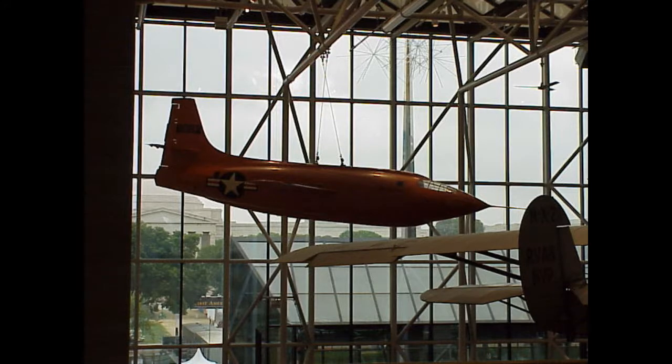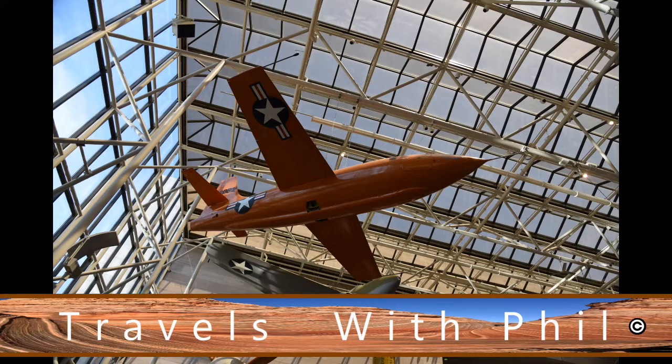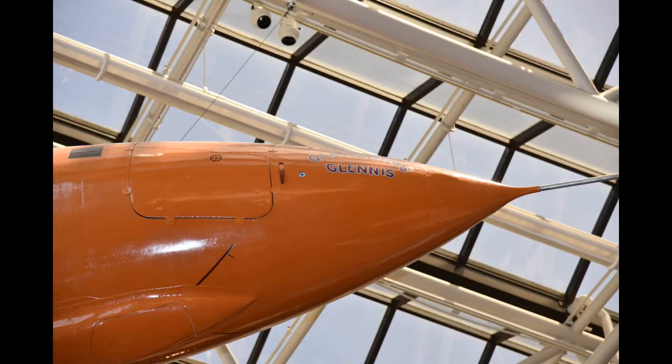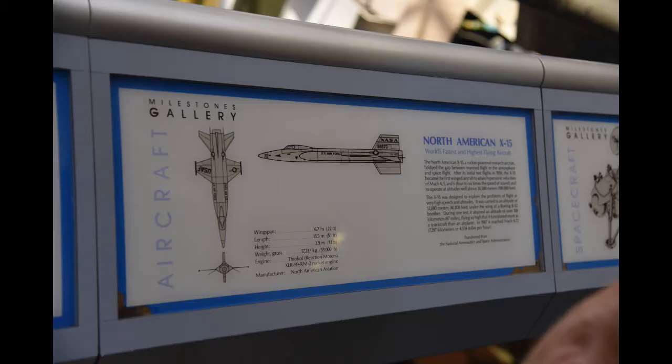This is Glamorous Glennis — this is the first airplane to go faster than the speed of sound. The Right Stuff — you saw that movie. Glamorous Glennis, that Chuck Yeager flew. It was designed to look like a bullet, thinking that would make it more aerodynamic. They also have another major spot out toward Dulles Airport where they keep all the even bigger airplanes, and lots and lots more of them out there, so you can see tons of stuff both here in DC and then out at that other spot.